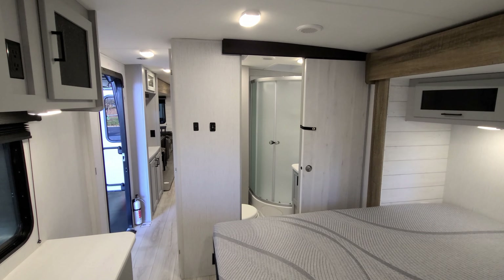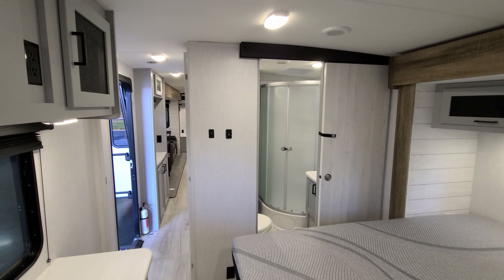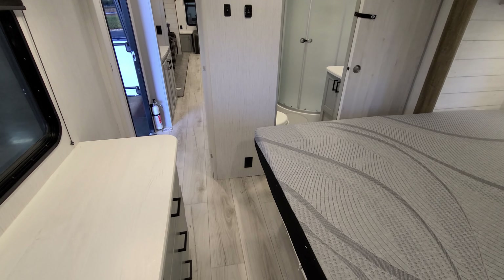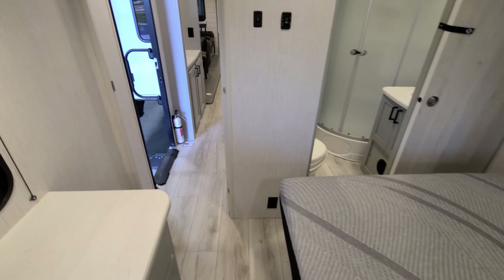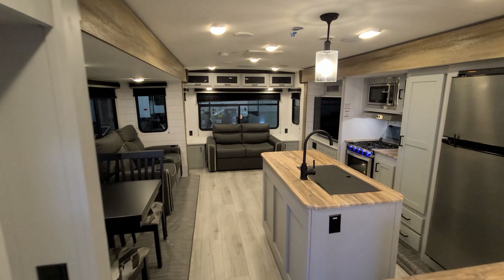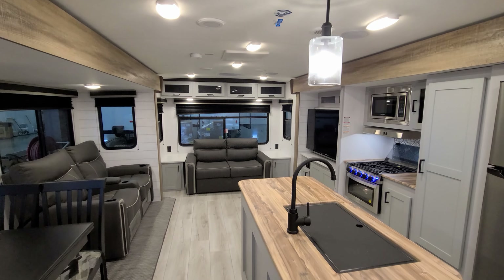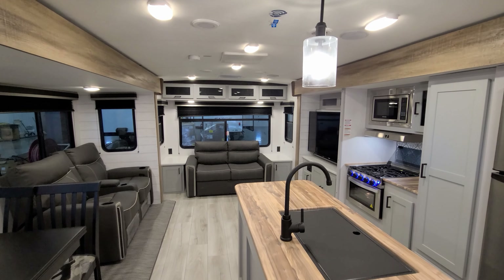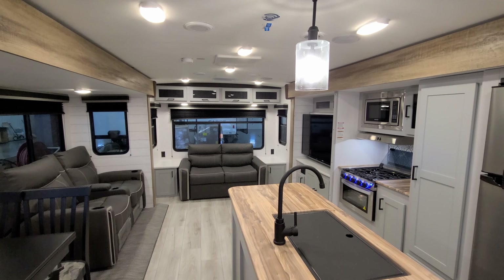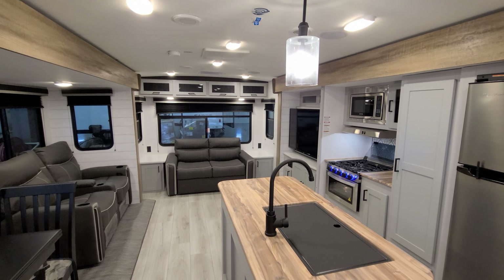Looking back toward the rear of the coach, there's a sliding door to block off the bathroom. On the wall you have a light switch, the in-and-out button for the bedroom slide, and an electric outlet. Overall, this is a very large couples' trailer — plenty of room without going to a traditional fifth-wheel style. It's one of the nicer travel trailers on the market. Let's head outside.